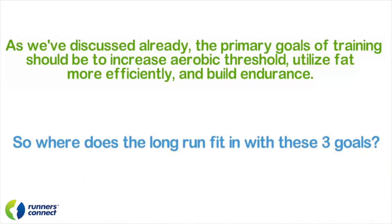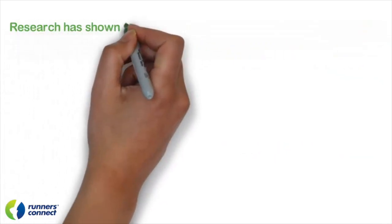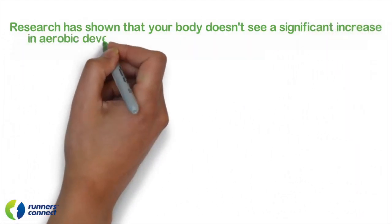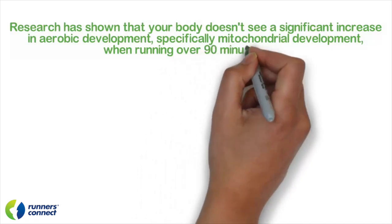Let's start by comparing the traditional 20 to 22 miler with what I call the marathon-specific 16 to 18 miler when it comes to hitting aerobic threshold, fat utilization, and muscular endurance. Research has shown that your body does not see a significant increase in aerobic development — specifically mitochondria development — when running over 90 minutes.